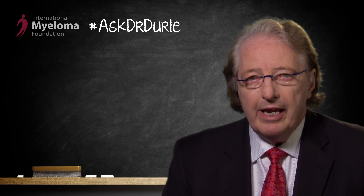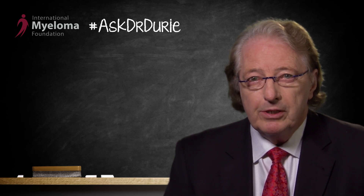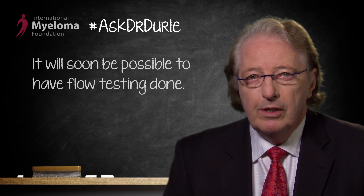From the investigators who came to the New York meeting in July, we know that several centers will be up and running soon. For example, the group in Little Rock have the method up and running already. Several other groups across the country will be established within the next 2 or 3 months, and so it will be possible to have this testing done.